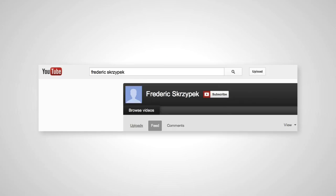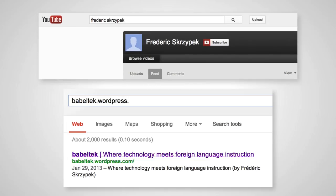Please feel free to check my YouTube channel or my blog for more videos on blended learning environments, as well as lesson plans on how to teach in such a learning environment. Thank you.